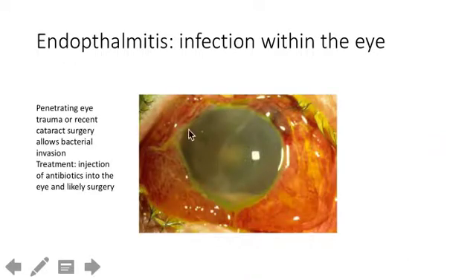Endophthalmitis is a massive infection inside the cavity of the eye. The clue is that the patient just had surgery recently — a week or two ago. Immediate injection of antibiotics is needed, and they will probably have to have the whole eye debrided. It's not good.